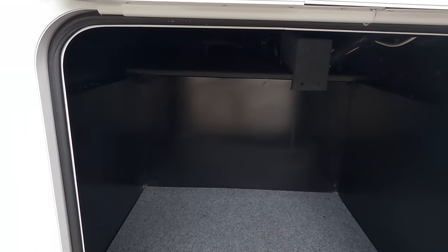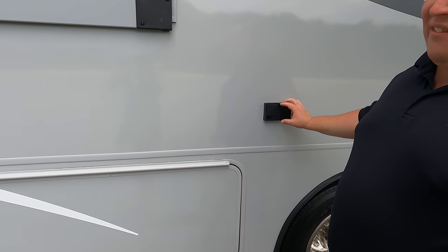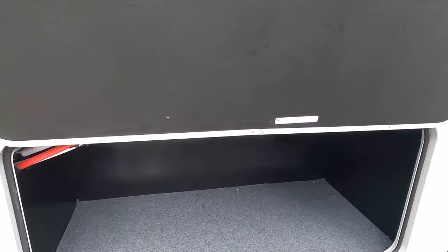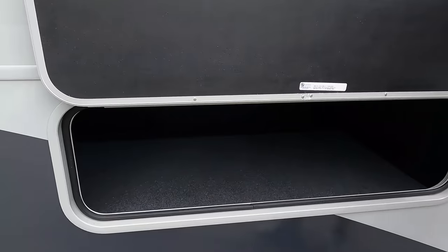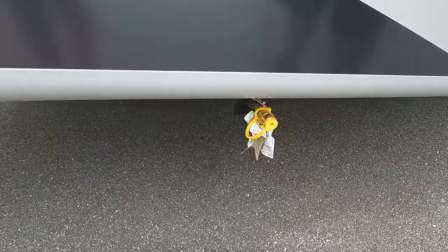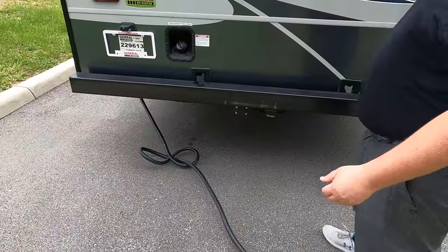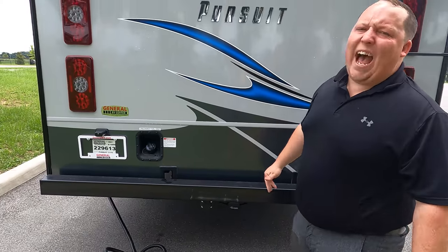We have pass-through storage here, and there's a power outlet on the outside if you want to plug in a golf cart at the campsite. There's more storage and another pass-through. Right underneath there is your propane quick connect if you want to have a grill on the outside. Coming around the back, we have a nice bumper for your sewer hose, a backup camera, and a hitch — 8,000 pound hitch.